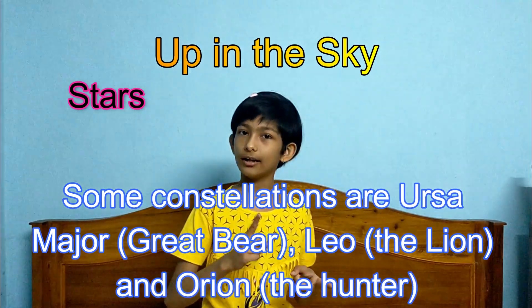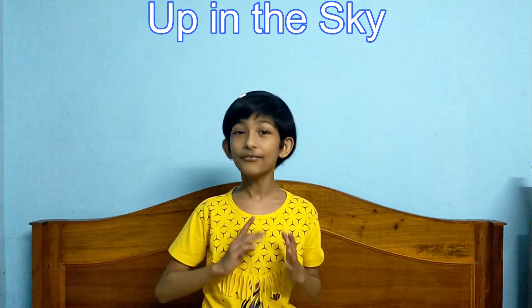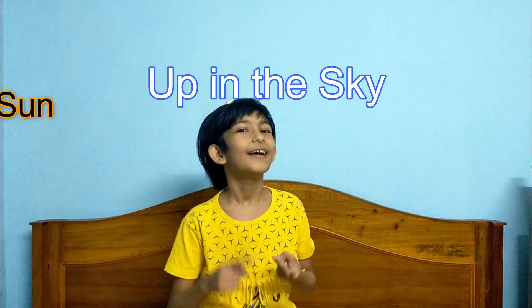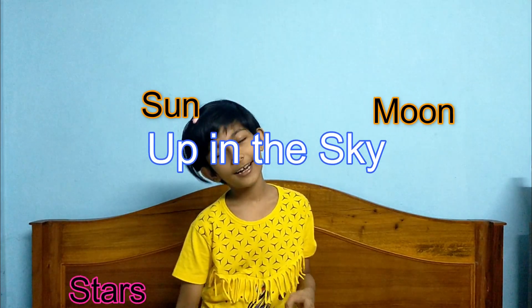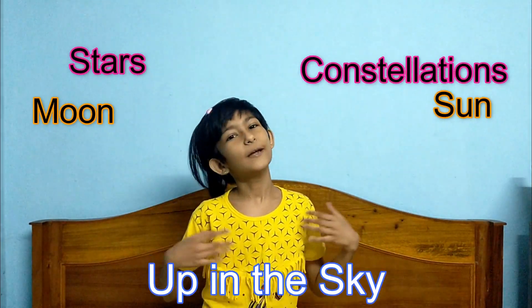In this chapter we have learned about Sun, Moon, Stars, and Constellations. This is all for today. Meet in the next video. Please subscribe to my channel and like my videos. Bye bye.